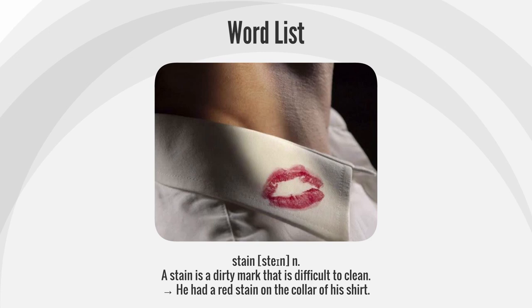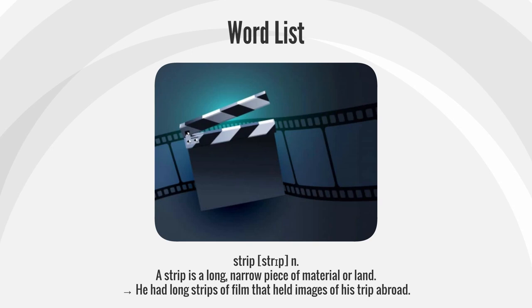Stain. A stain is a dirty mark that is difficult to clean. He had a red stain on the collar of his shirt.